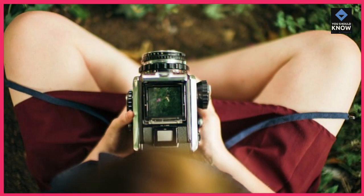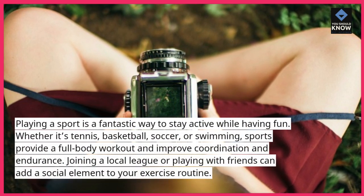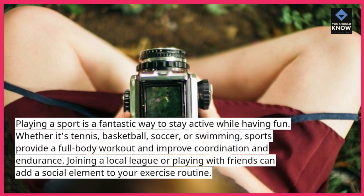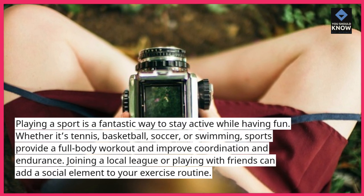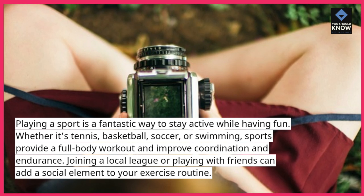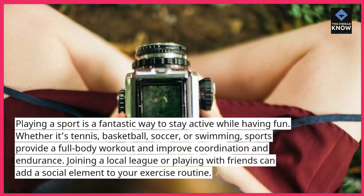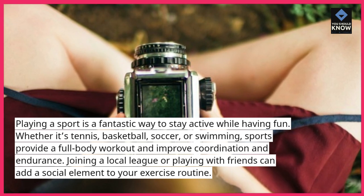Take up a sport. Playing a sport is a fantastic way to stay active while having fun. Whether it's tennis, basketball, soccer, or swimming, sports provide a full-body workout and improve coordination and endurance. Joining a local league or playing with friends can add a social element to your exercise routine.